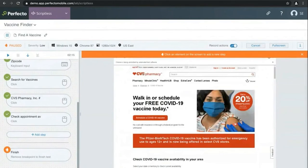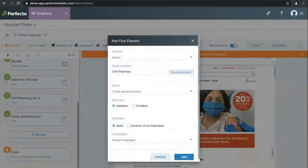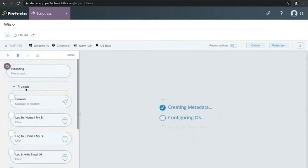Users of all skill levels can easily build automated tests interactively while the execution is running, and save time by reusing steps to build complex scenarios.